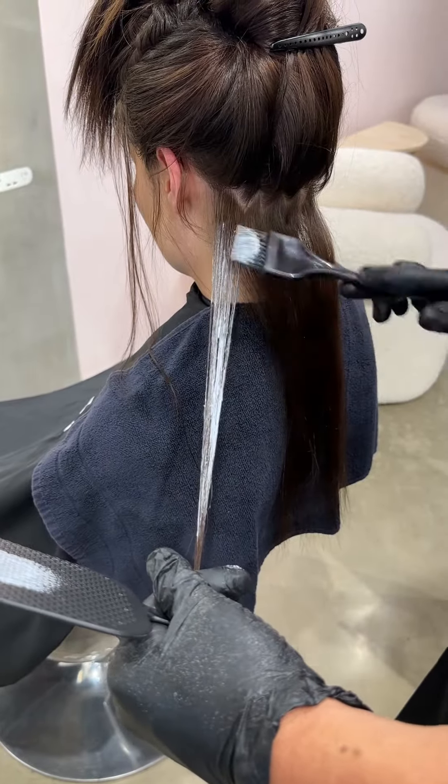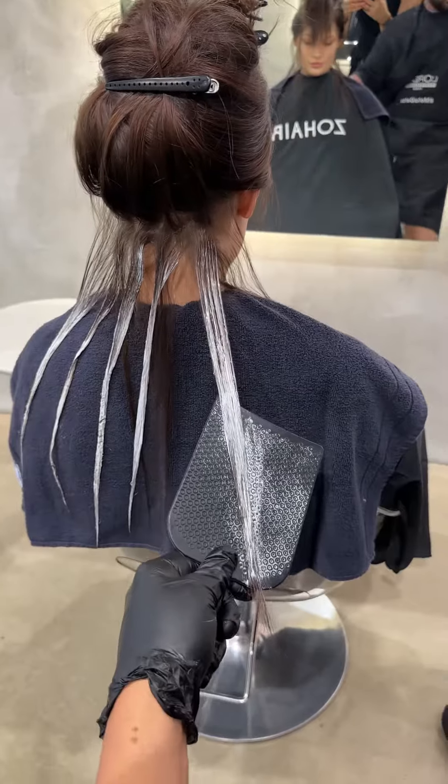For the balayage, I applied the lightning balm with a French balayage technique using 30V developer.